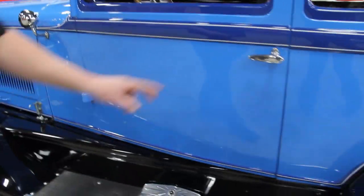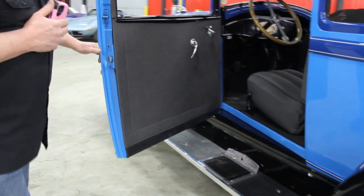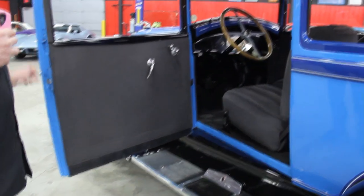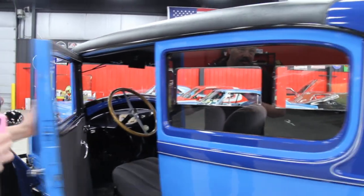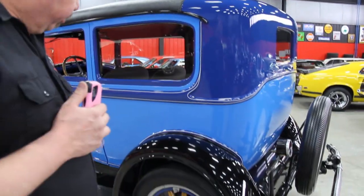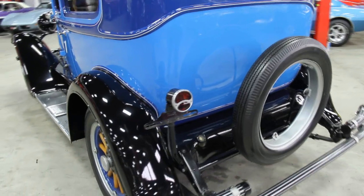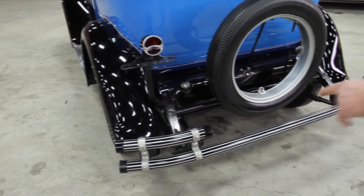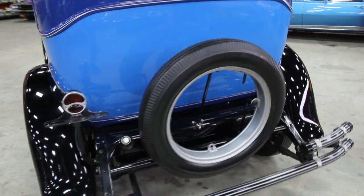We've got this little boot scraper here that looks great. Door handles are beautiful. Take a look at those door jams — all the lips around the door are beautiful. They've done a great job on the interior. The glass in this thing is gorgeous. The rear fender has a beautiful coat of paint on it. It's got one brake light that says 'Stop' right in it.